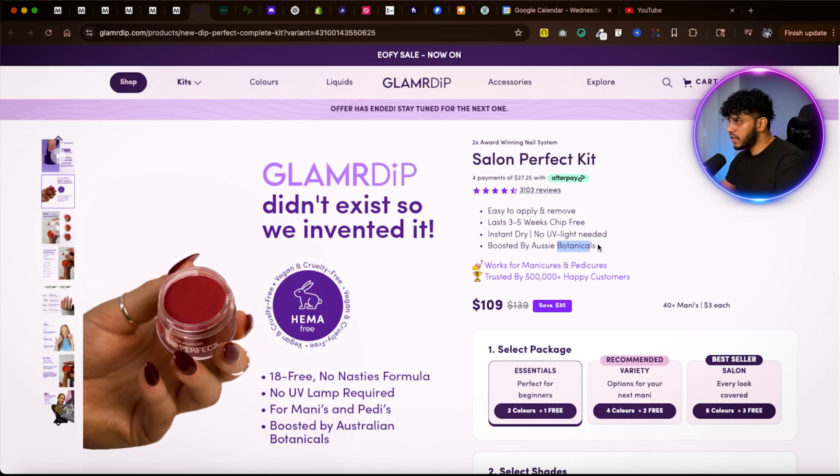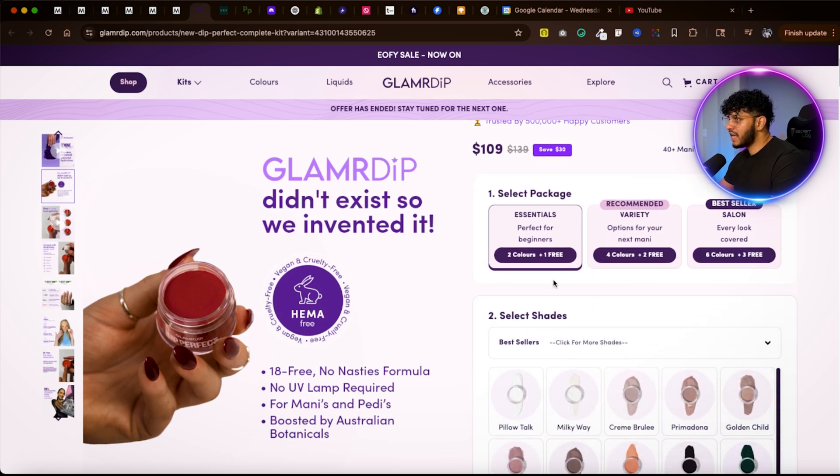The important thing here is education. On this product page, a lot of consumers come in and want to learn about the product in just four to five seconds. You only get limited time with the consumer, so the more education you can deliver in simple words at the top of the page, the better.